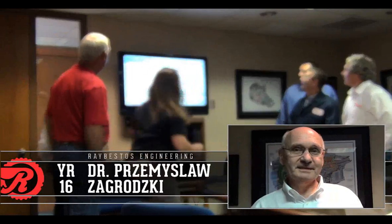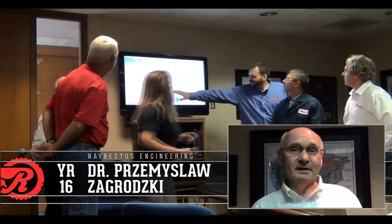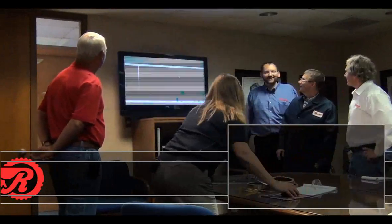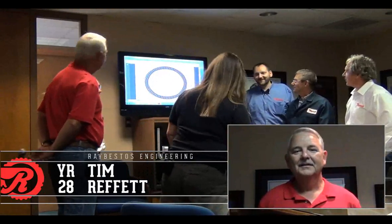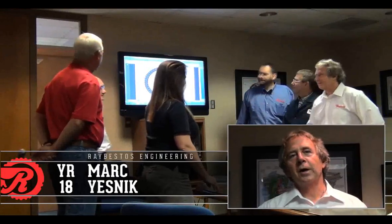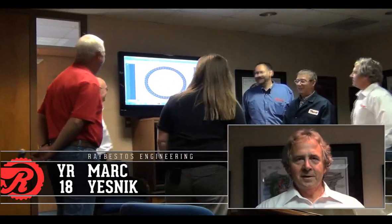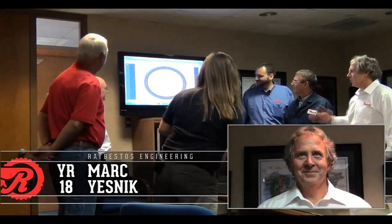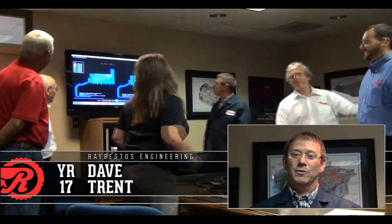Przanek Zagrodzki, Senior Research and Development Engineer, 16 years at Raybestos, Warsaw Technical University. Mark Jeznik, Senior Product and Process Development Engineer, 18 years at Raybestos, Helmhurst College. David Trent, Engineering Tech, 17 years at Raybestos, Purdue University. Go Boilers!